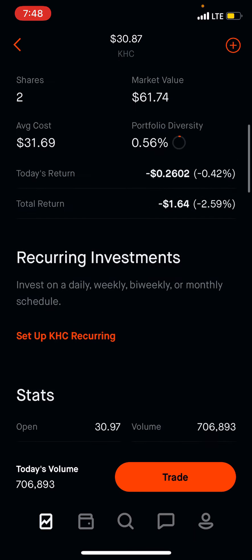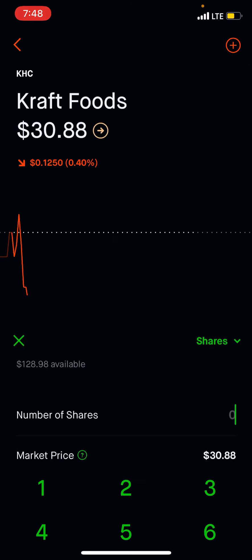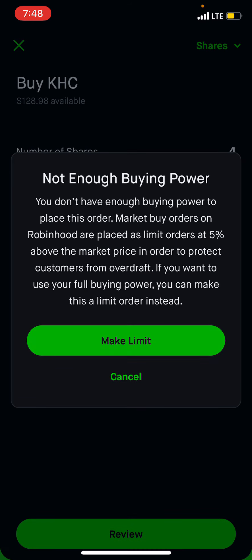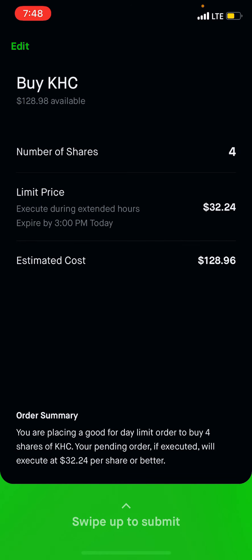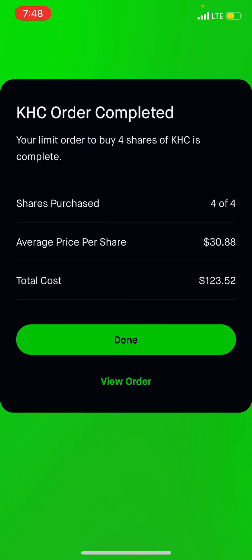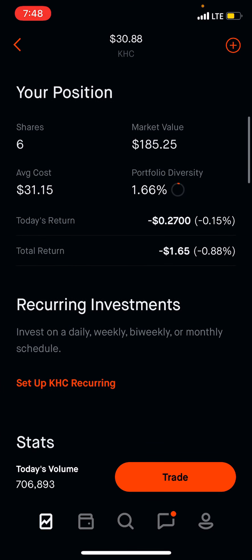We'll buy — let's see — three shares of them. Actually, we'll buy four; we have enough for four. Order received, done — $30.88. Now we have a total of six shares.